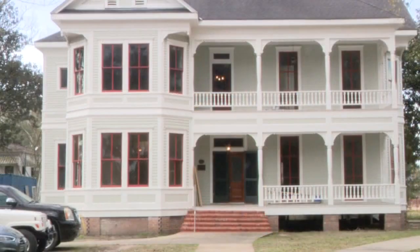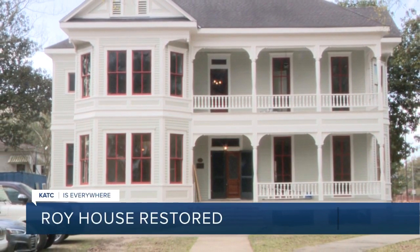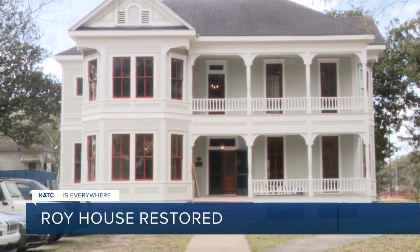The community hasn't just been so happy to see this house come back to life. After years of fundraising, planning, and construction, a historic building on UL's campus is ready for the next chapter.